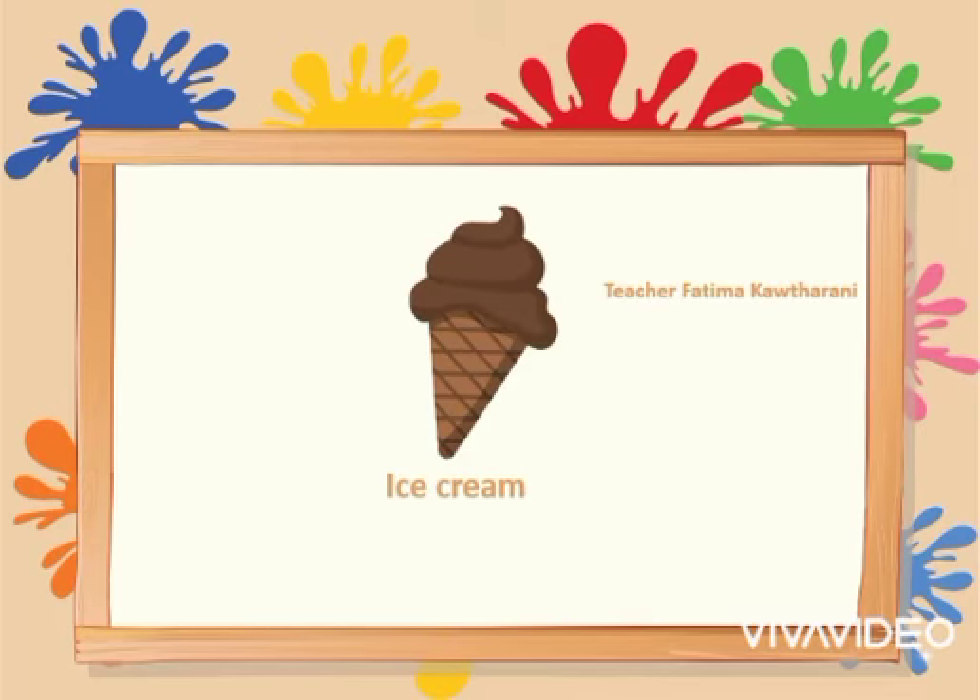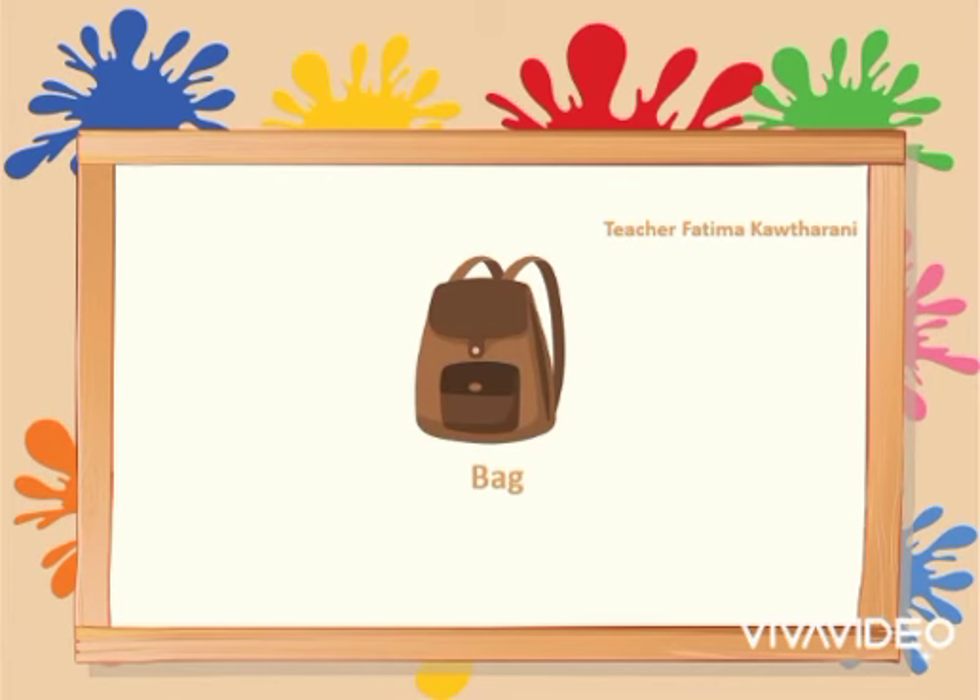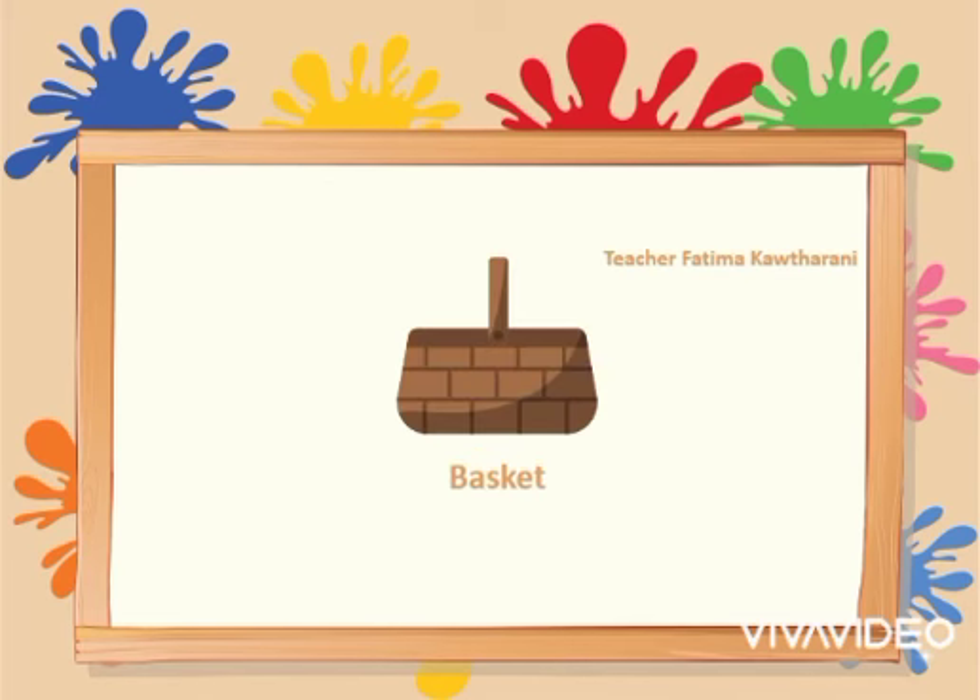I see brown ice cream. I see a brown bag. I see a brown basket.